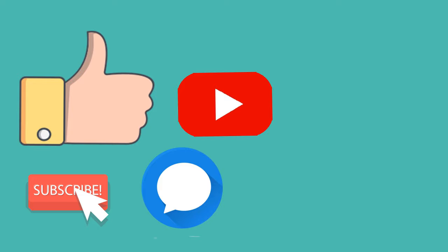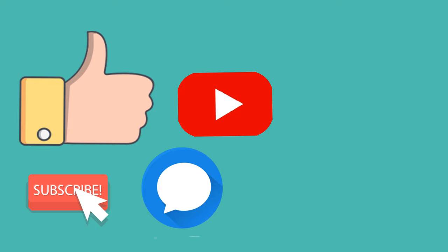I hope you liked the video. Friends, please subscribe to the channel and don't forget to like, comment, and share the video.